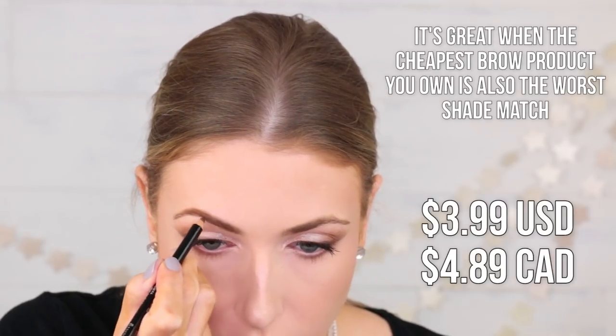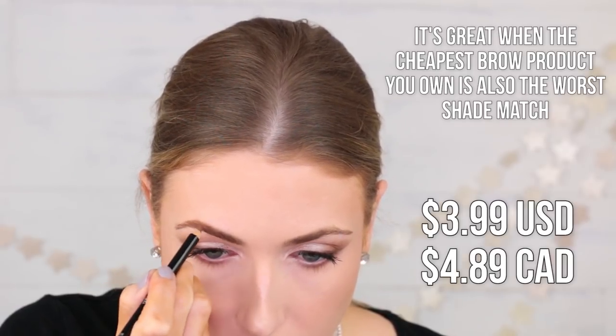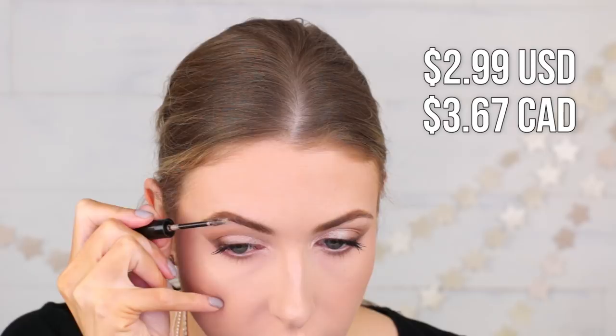Now let's finally go into the brows. I'm going to be using a mixture of two products: one is the Rimmel Professional Eyebrow Pencil in Hazel 02, and I'm going to use that with the Essence Make Me Brow Eyebrow Mascara. Just doing the brows as per usual.